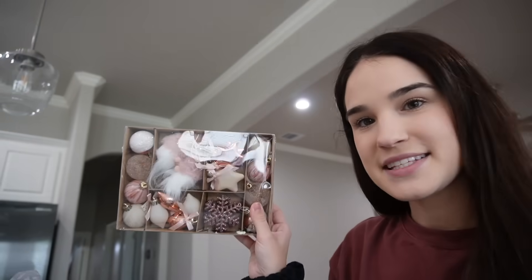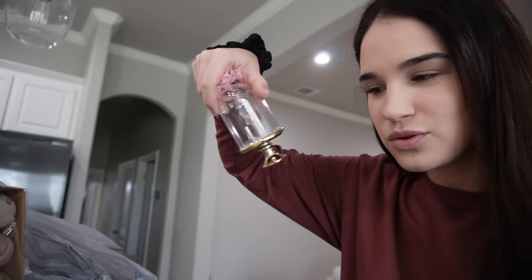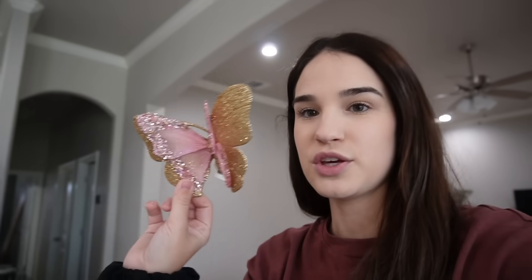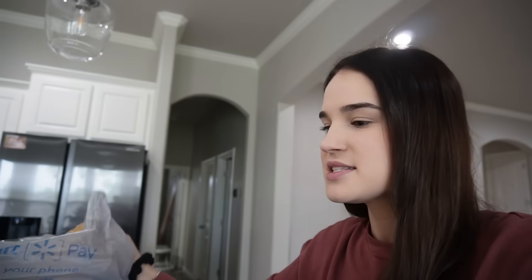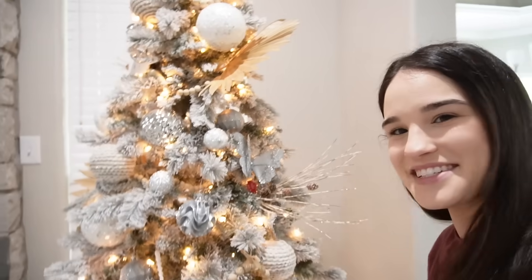Yesterday we went to Walmart and we got some ornaments for her tree. We got this little set of small ones, and then we got her first actual ornament — not just a regular ball. And then I got some super cute little butterflies to go on it.